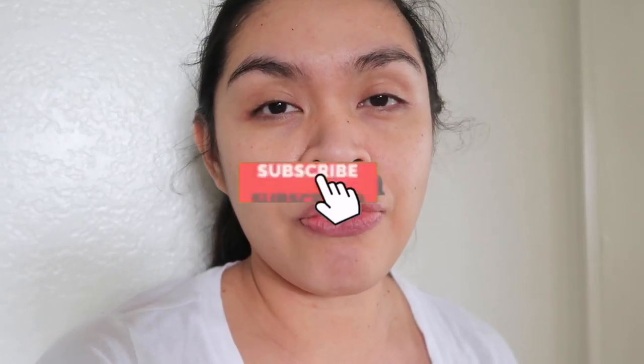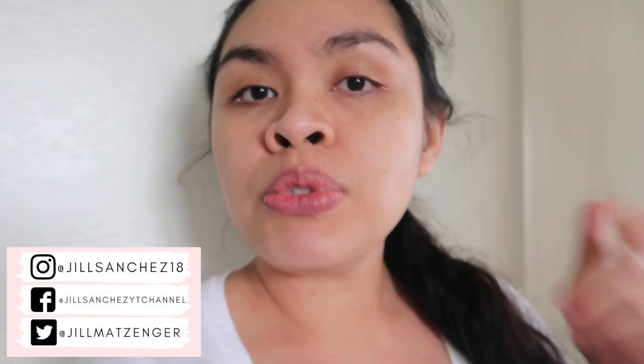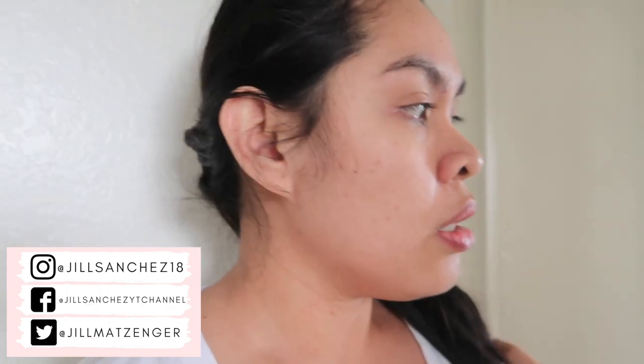If you're new to my channel, hello and welcome! My name is Jill, I have a one-year-old baby girl named Alia. Here on my channel I make motherhood and lifestyle videos and vlogs. If you like this kind of content, make sure to subscribe and hit that notification bell. Check out my Instagram, Twitter, and Facebook — I post updates and pictures of Alia and our family. At the end of this video I'll be sharing what we got from Costco.